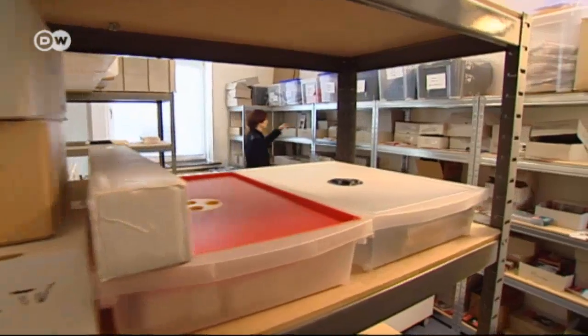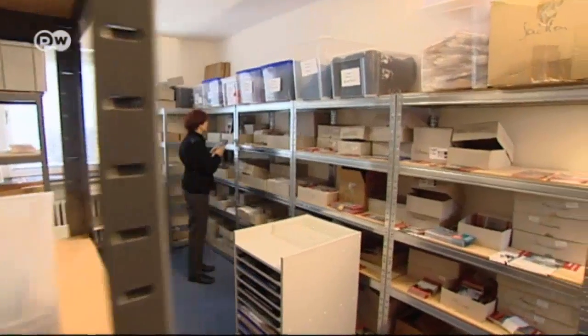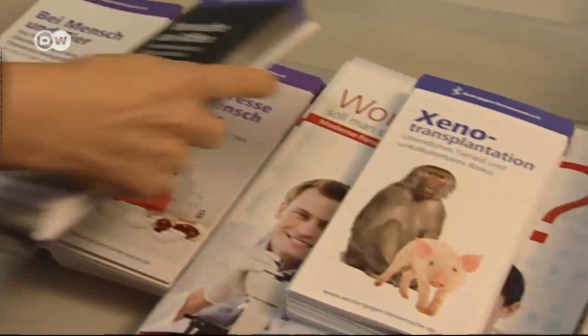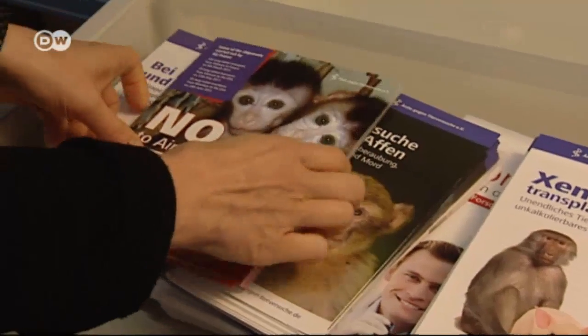Corinne Guericke considers the macaques introduced to Mauritius a part of the country's history and says there's no need to catch or breed them for experimentation. If we use human cell cultures, there's no problem transferring results because it's the same species. We can work with microchips, and a lot can be tested directly on humans without harming them.